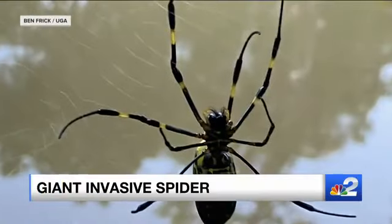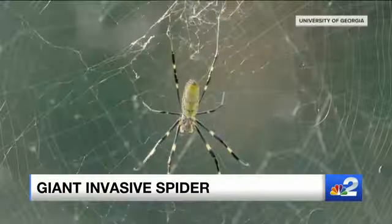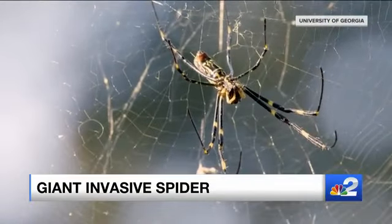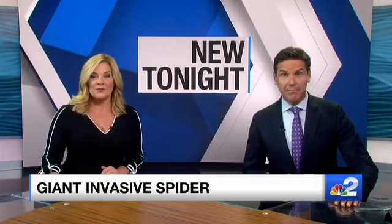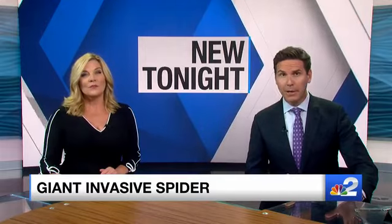If you think spiders you find on your lanai are scary, get a load of this big guy. This massive spider can grow as big as the palm of your hand, and scientists say they're invading the East Coast. If that doesn't creep you out, listen to this — they don't crawl, they fly. NBC2's Alex Howard spoke to experts about when it could show up in our backyards.